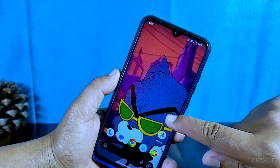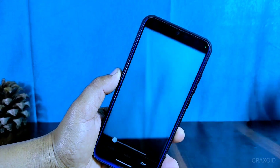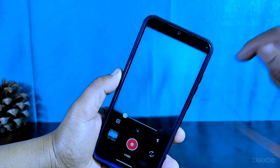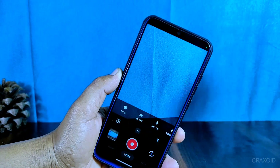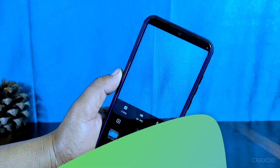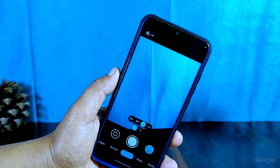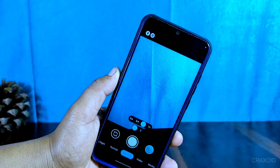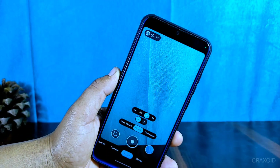Now let's take a look at the camera on this device. The ROM comes with an aperture camera that has a scan feature. This camera can also shoot 4K video at 60fps, which is pretty impressive. And if you like to play around with different camera apps, you'll be happy to know that you can install Google Camera on this device as well — I've tried it myself and it works great.